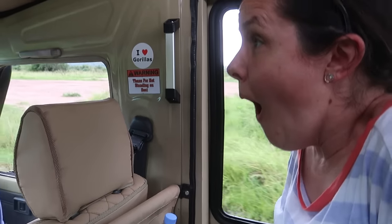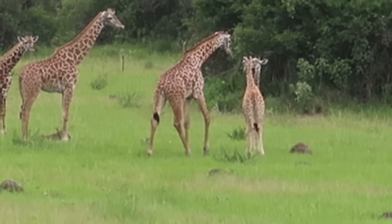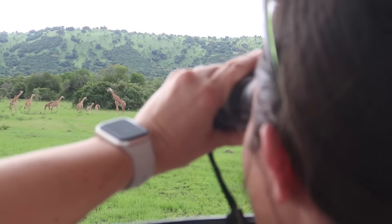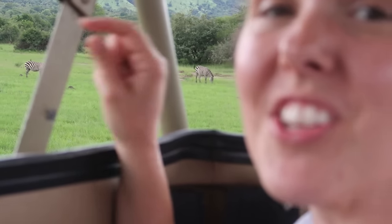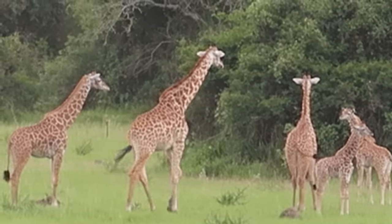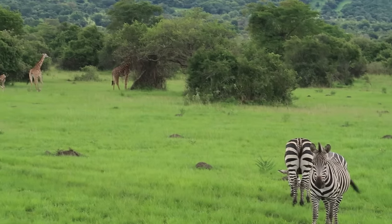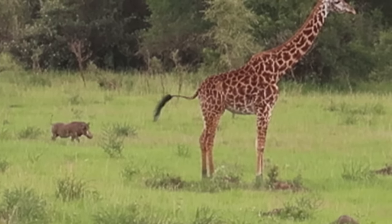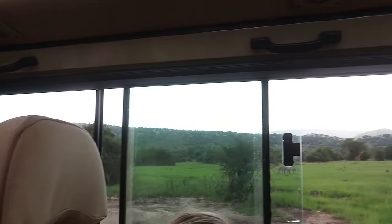Oh my goodness — we found the giraffes! We found the giraffes! That was one of the coolest things I've ever seen. It was crazy to find the warthog coming up too — like three of these animals all out here at once.